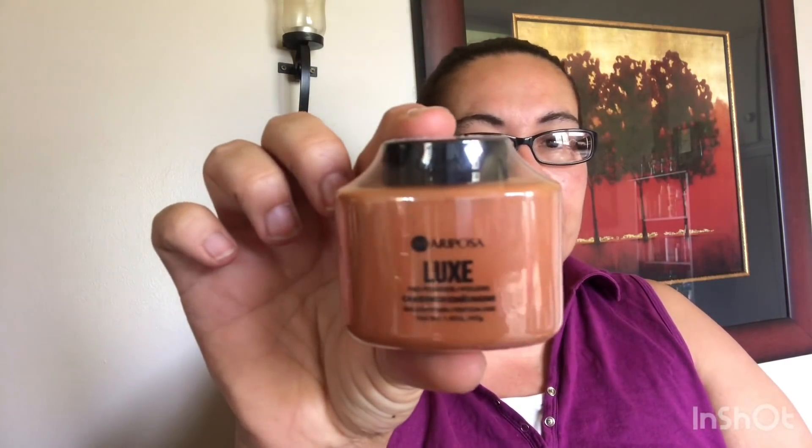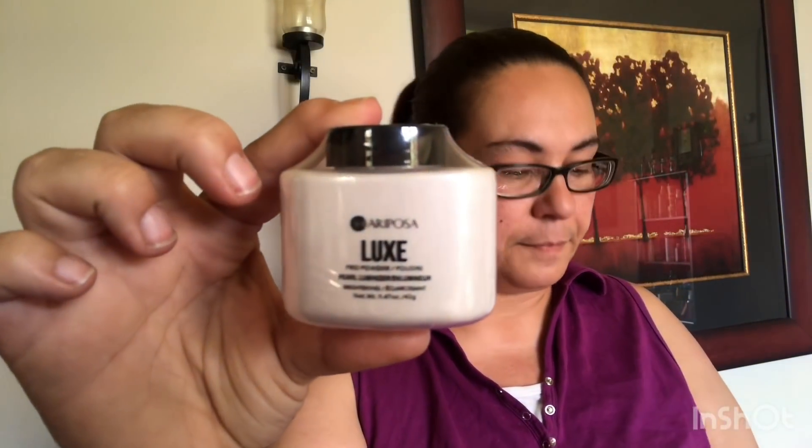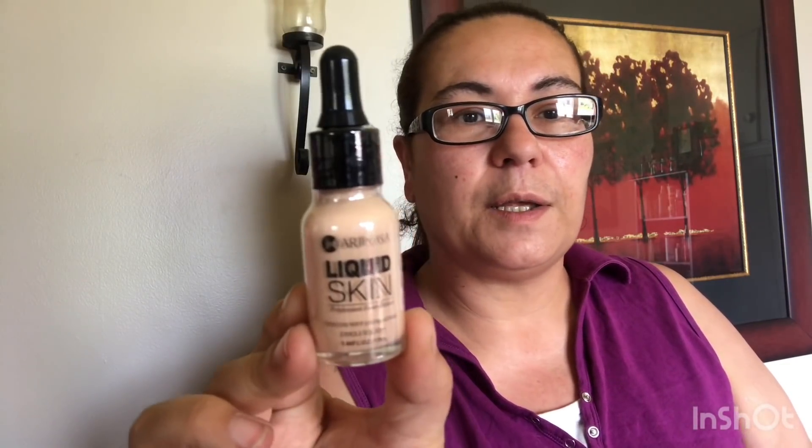I also came across these new Mariposa powders — it's the Luxe Chestnut Pro Powder. I got the one in chestnut, the one in porcelain, the one in banana, and the one in pearl luminizer. Then I found these new Mariposa liquid skin foundation — I got four shades: one medium, one lighter, one darker, and one more. Great finds today!